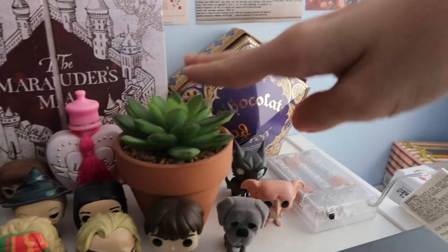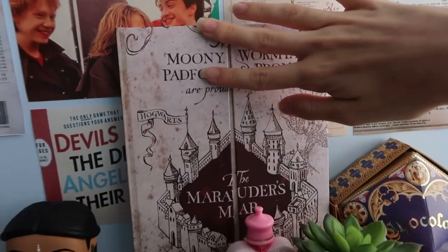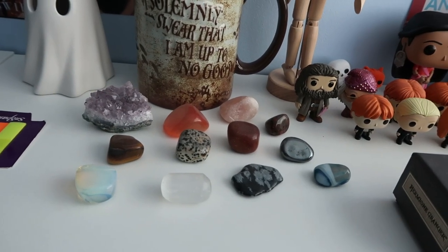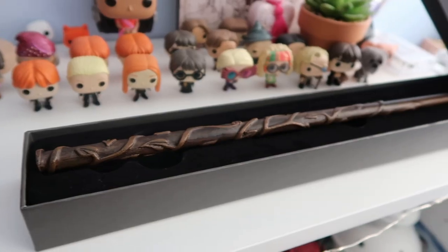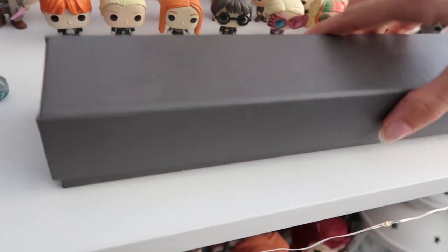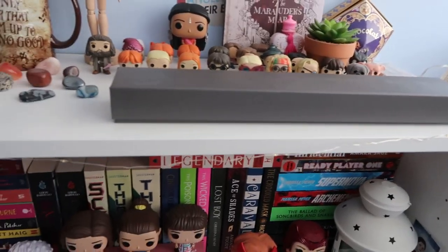I've got a love potion from Universal, a little fake plant, a chocolate frog — there's no chocolate frog in there, I ate it — and then this is actually my diary. I have a few crystal jam jar things because I used to collect them when I was about eight. And then this is Hermione's wand. I really want to get a little wand stand for it because at the minute the box is just kind of here and it's blocking everything.